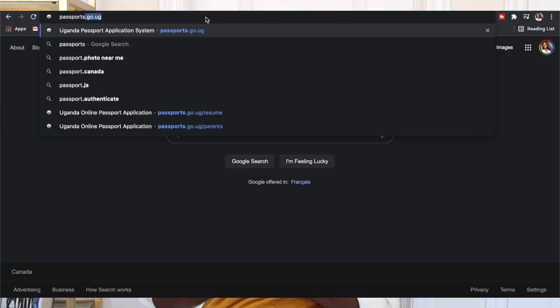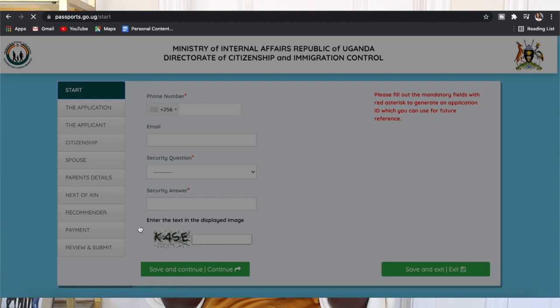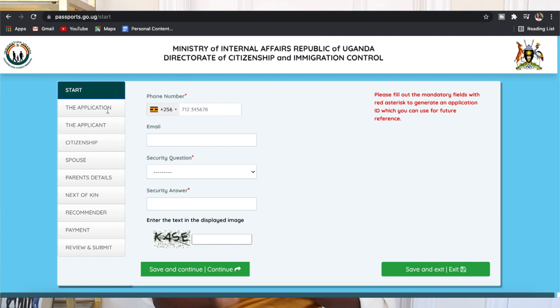Once you're on the website, fill out absolutely everything. You do need all the information of your parents as well if you are indigenous Ugandan. If not, you'd have to be a citizen first. If you're indigenous Ugandan, you need all your parents' information — their national ID, their passport. I'd recommend keeping photocopied stacks of them somewhere safe for future use.